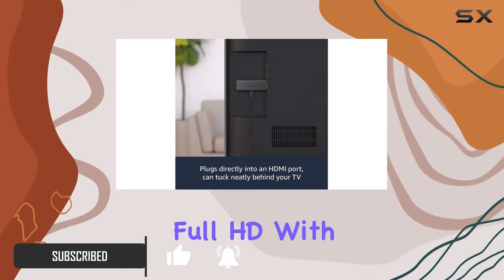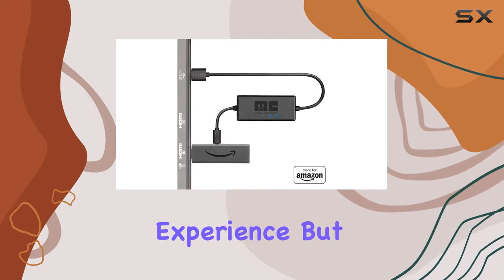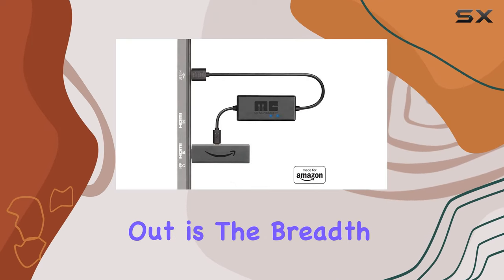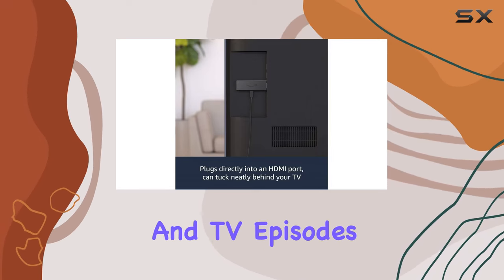With the Alexa Voice Remote boasting power and volume buttons, it's a seamless control experience. But what truly stands out is the breadth of entertainment options, with access to over 1 million movies and TV episodes.